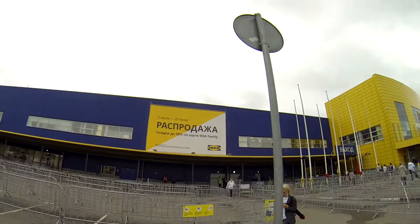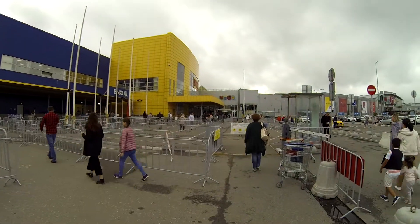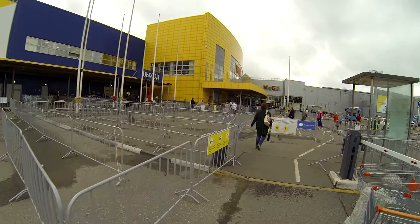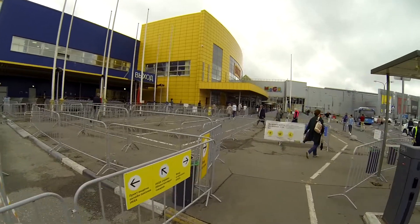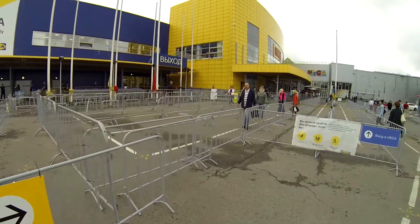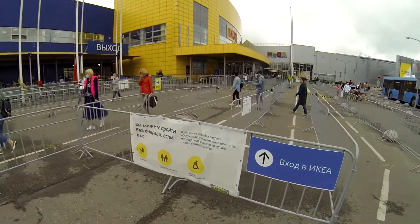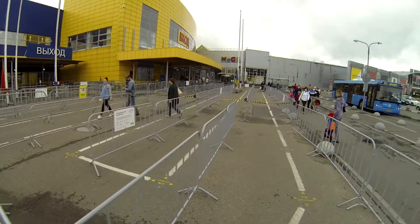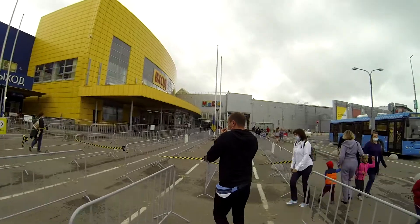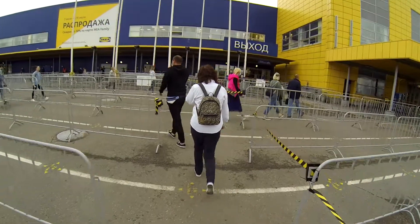Today is the sales day and these fences are here because of pandemic rules where you need to follow one and a half meters distance between people. So they put these fences in order to have some queue or line, and that's how it looks like right now — you can easily go here.